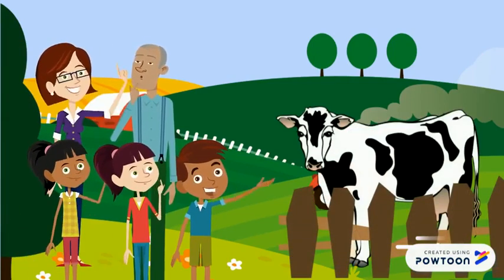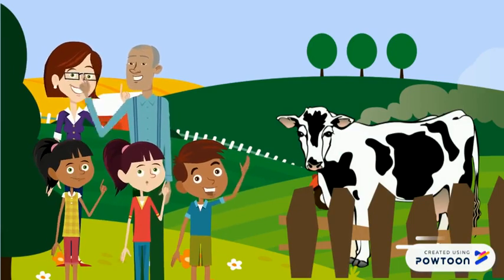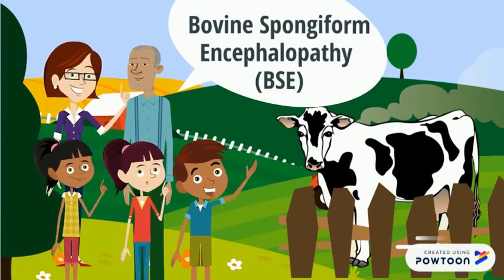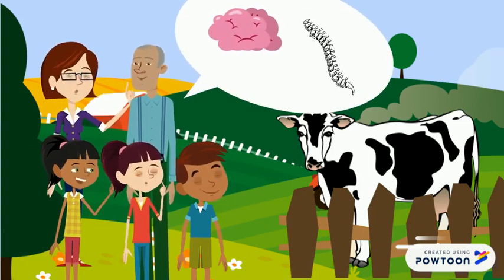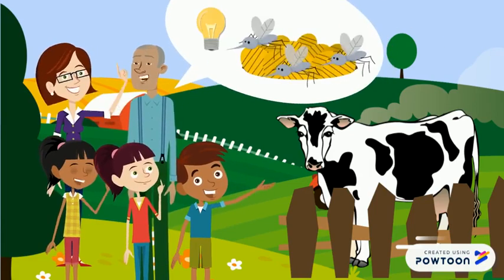Hey Farmer McDonald! We think we know what's happening to Betsy. Unfortunately, we think she has mad cow disease, also known as bovine spongiform encephalopathy, or BSE. It's a fatal disease that destroys the nervous tissue of the cow, including the brain and spinal cord. We believe she may have gotten the disease from eating contaminated animal feed.